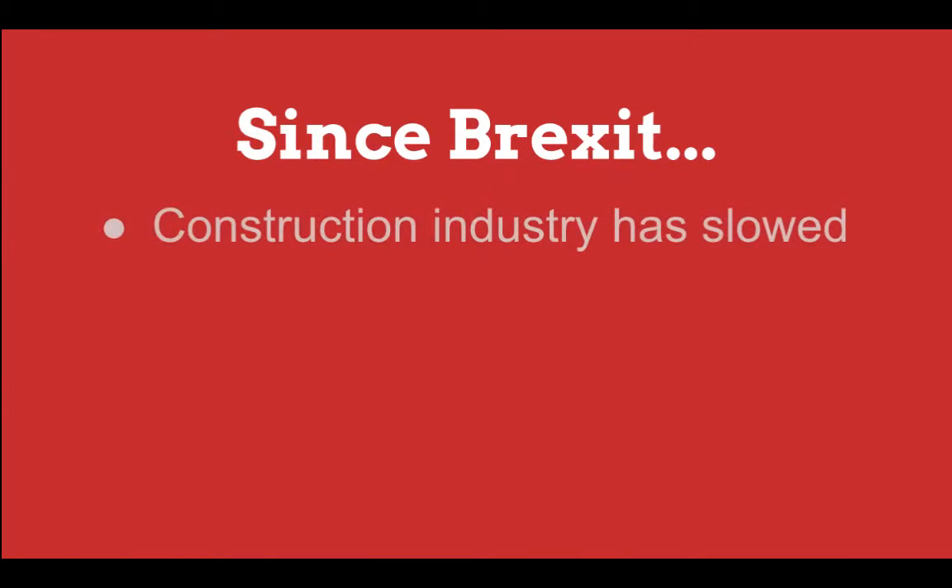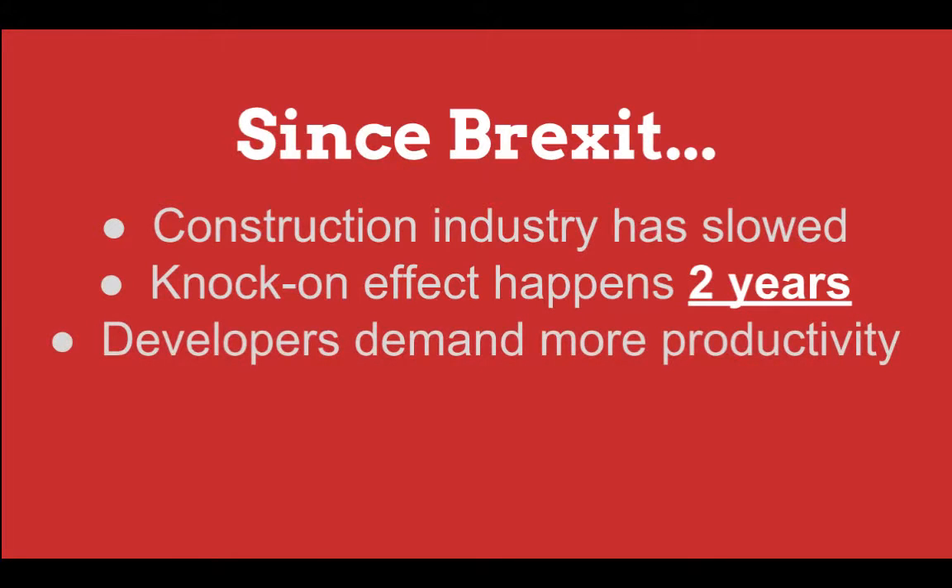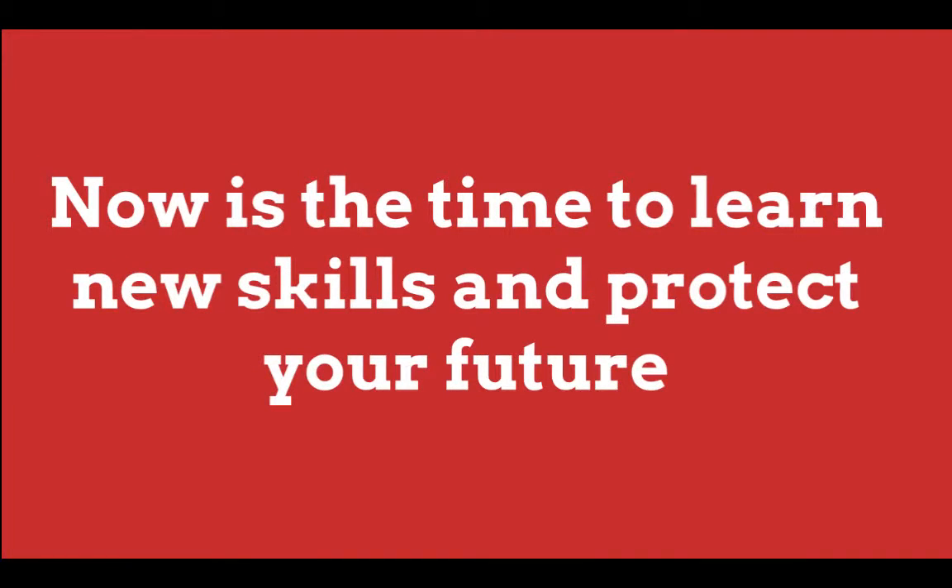However, since deciding to leave the EU, construction has once again slowed right down. Now this may not be a major concern for plasterers today, but the knock-on effect happens for us two years down the line. It certainly doesn't mean that everybody will be out of work, as there will always be a level of demand for our services. However, if there is so much as a 10% decrease in available work, we will see a noticeable difference in demand. Developers will need to ensure that work is done even more cost-effectively. Now is the time to branch out and learn new skills to keep you ahead of the competition and protect your future.